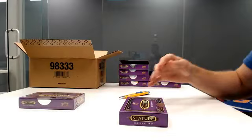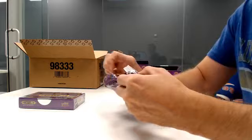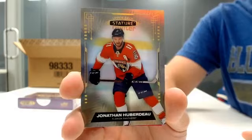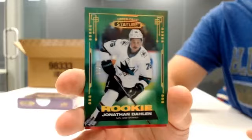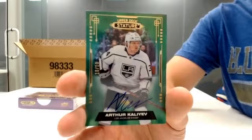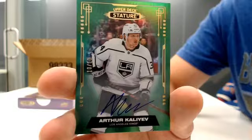Box seven. Base for Detroit — Nicholas Lidstrom. Base for Florida — Jonathan Huberdeau. Rookie out of 399 for Tampa Bay — Taylor Raddysh. Green parallel out of 149 for Philadelphia — Cam Atkinson. Green rookie out of 65 for San Jose — Jonathan Dahlen. Red parallel out of 25 for Seattle — Jordan Eberle. Green auto 10-of-10 going to LA — Arthur Kaliyev. And Legendary Heights for New Jersey — Martin Brodeur.